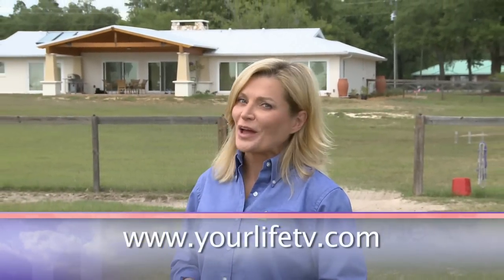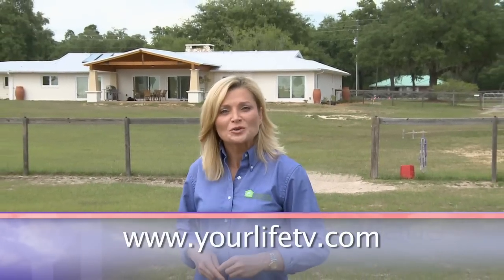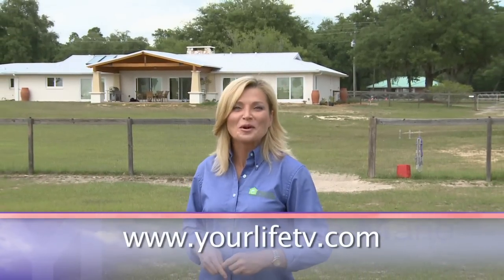If you'd like more information about this segment or any of the topics you've seen on today's show, be sure to log on to our show's website, yourlifetv.com. If you have any specific questions, click the Ask the Experts button and ask away. We'll be right back.